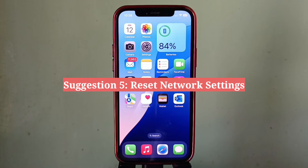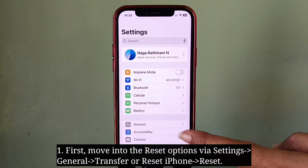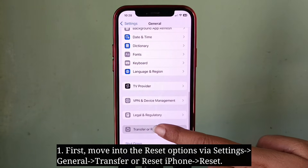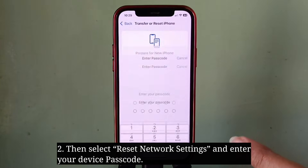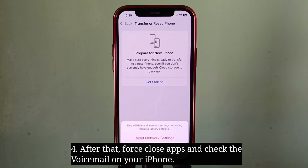Fifth suggestion is reset network settings. First move into the reset options, then select reset network settings and enter your device passcode. Here choose reset network settings to confirm and wait until your iPhone turns off and turns on. After that force close apps and check the voicemail on your iPhone.